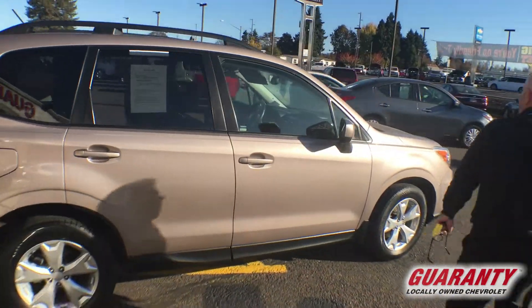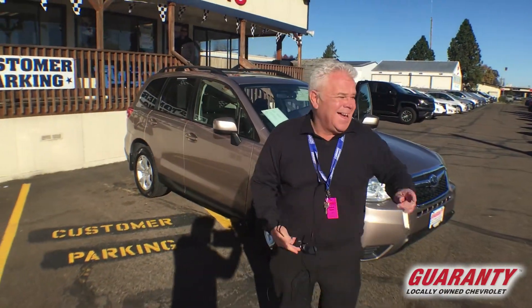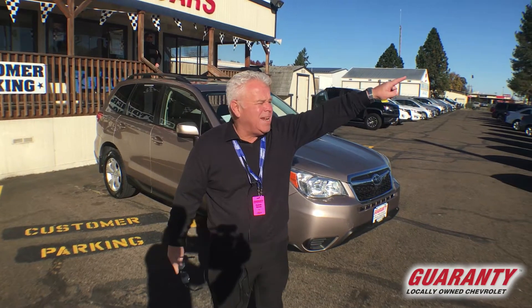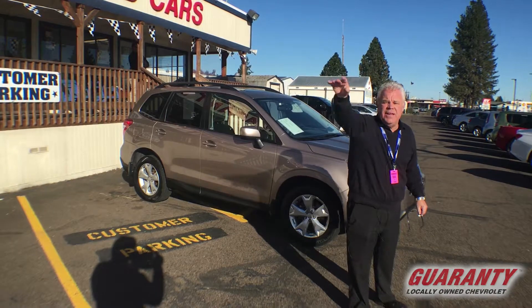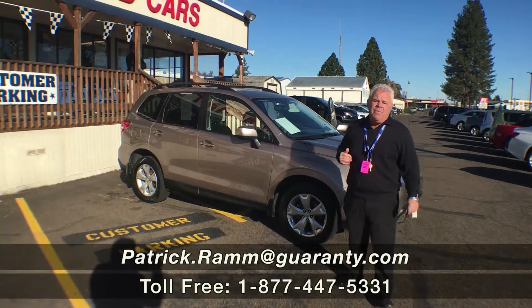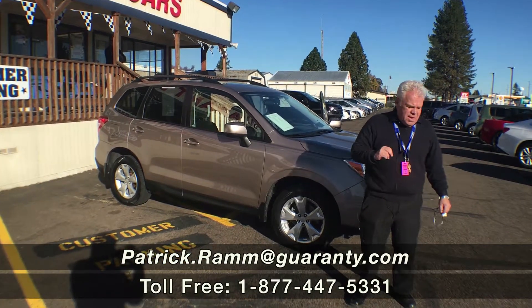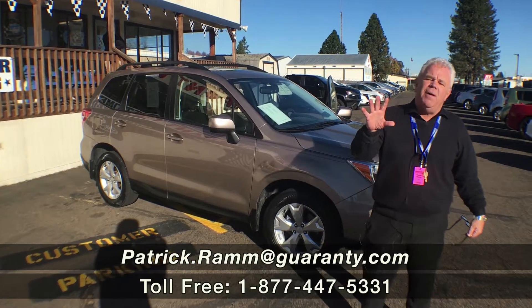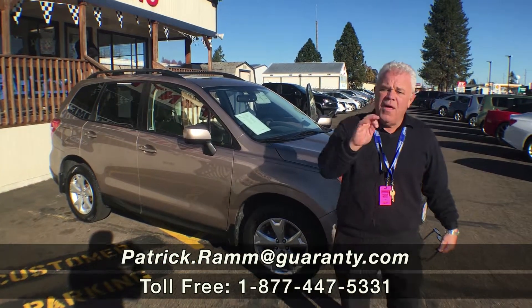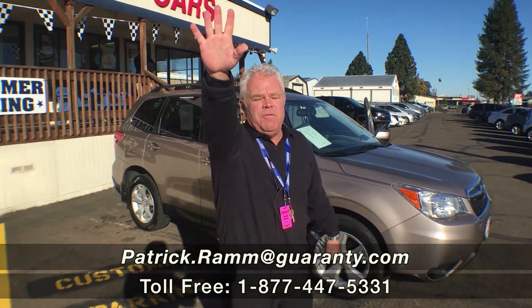So if you like this vehicle or any one of our other 50 used cars, 30 crossovers on this side, 110 trucks and SUVs on that side — of course we've got our hub Chevrolet cars, trucks, whatever you need. Come see Patrick Ramm at Guaranty Chevrolet, 541-998-2333. Been here 53 years now. Five-day exchange policy, 12 months / 12,000 mile warranty on every car in stock under 150,000 miles. Thanks for your time folks, bye-bye.